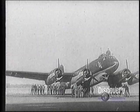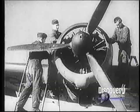The German long-range bomber, the Focke-Wulf 200 Condor, is best remembered — to quote Churchill — as the scourge of the Atlantic.